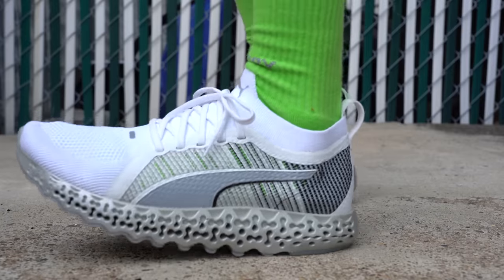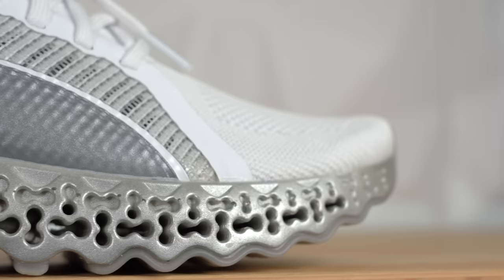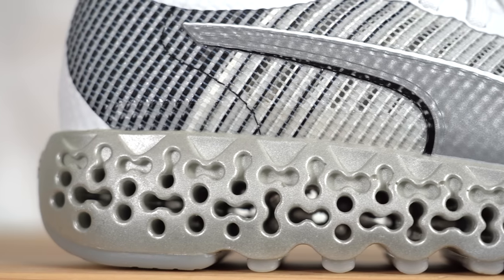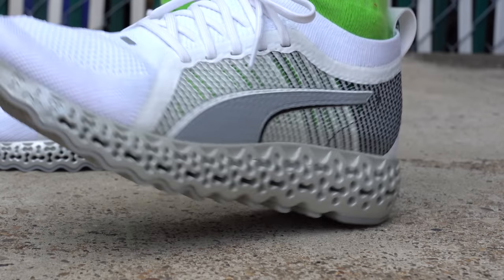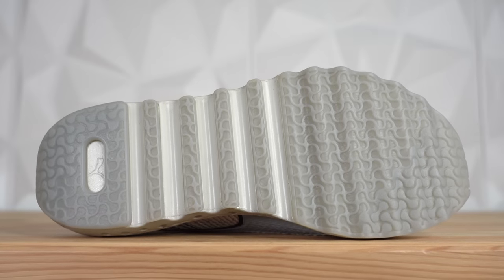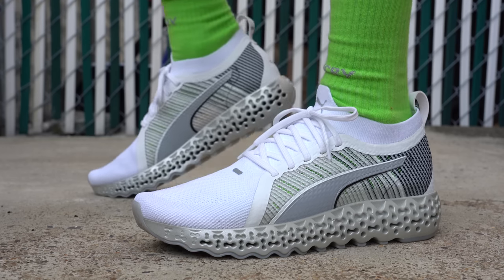Okay, first impressions: these shoes give you some nice cushion without ever feeling too mushy. It's not the softest cushion I've ever tried but it is definitely soft enough, and it never feels unstable — partly because the foam isn't as soft as some others and partly because of the pattern, which limits lateral movement. It's also pretty cool to watch the pattern compress as you walk in it, and you can actually look through the little holes, which gives it a very futuristic vibe. The main thing I liked was how springy it was.